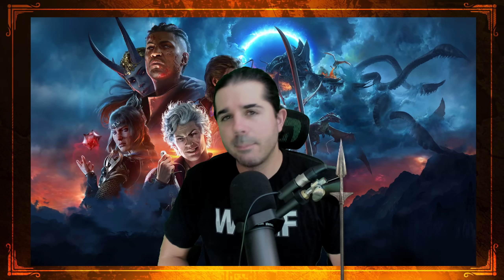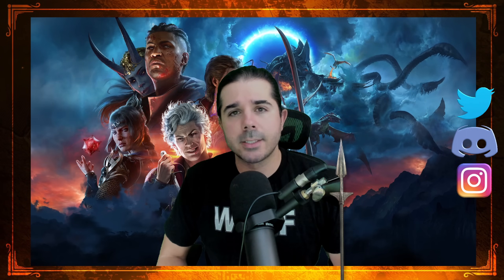In today's video, we're going to talk about some of the top mistakes that players make in Baldur's Gate 3, and a lot of these actually come from my own experience. Let's jump right into it.